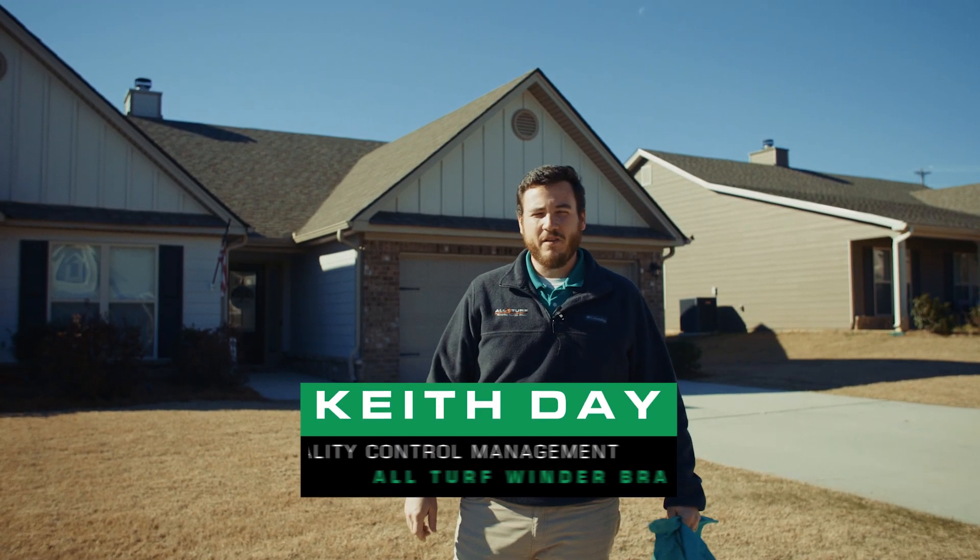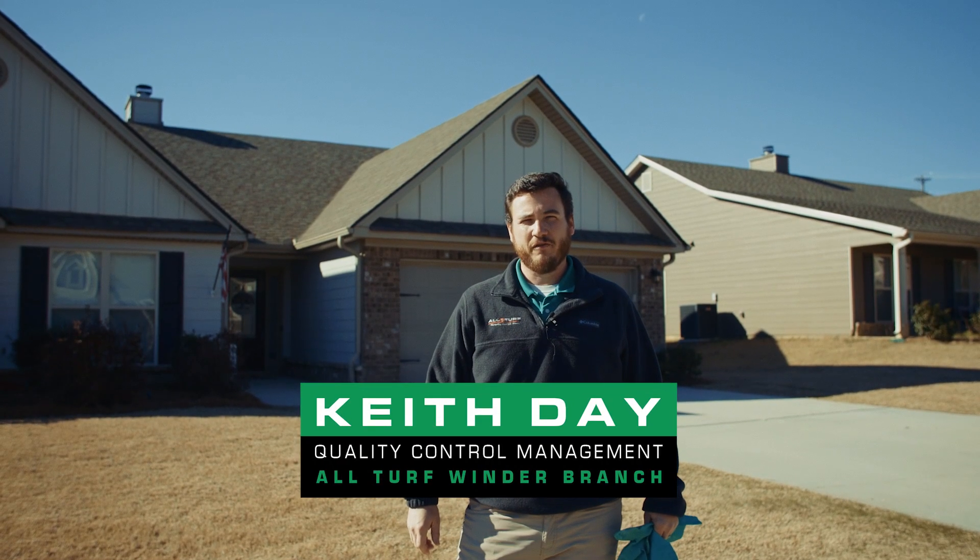Good morning. I'm Keith, one of the quality control managers for All-Turf Lawn Care in the Winder branch.